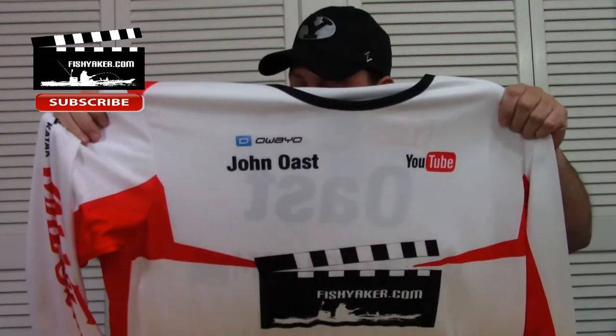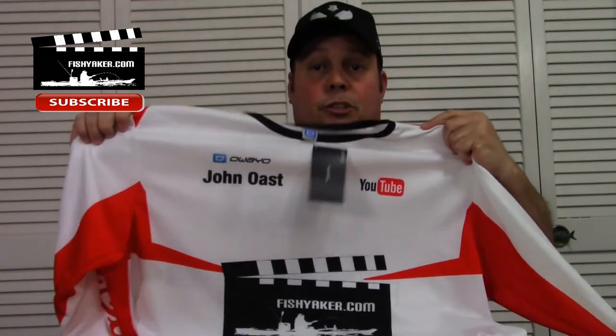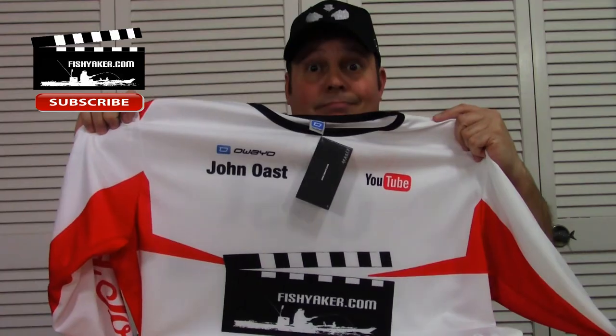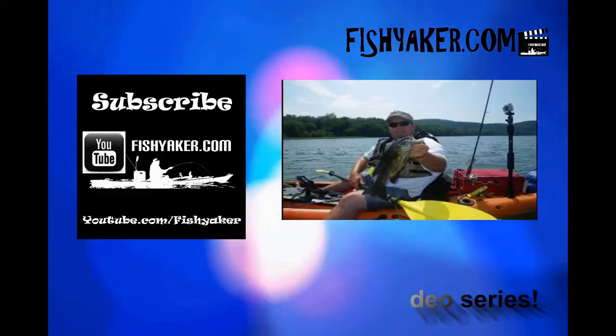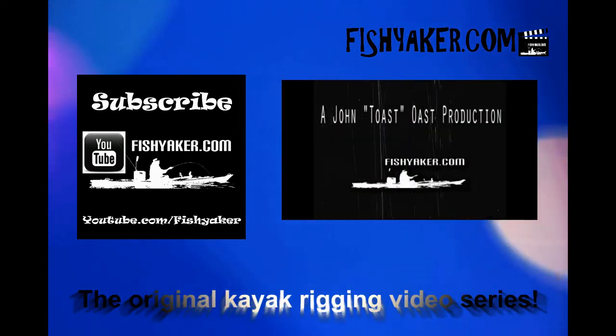Really quick turnaround on that too. Just got it — pretty cool guys. Just thought I'd show you something that wasn't some cheap Chinese lure. FishYakker.com — the original kayak rigging video series.